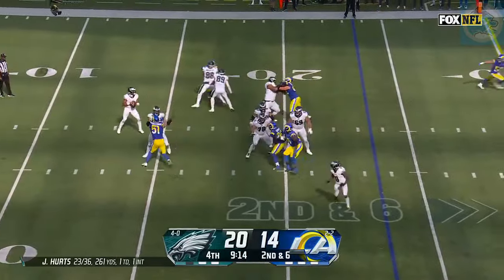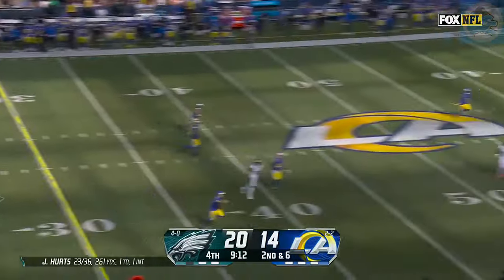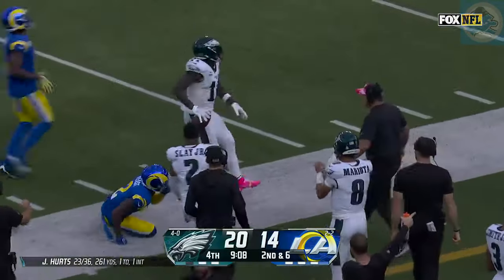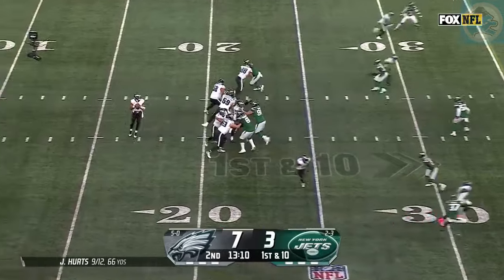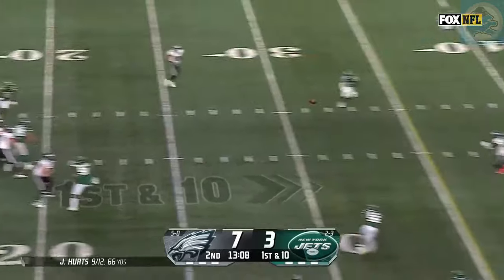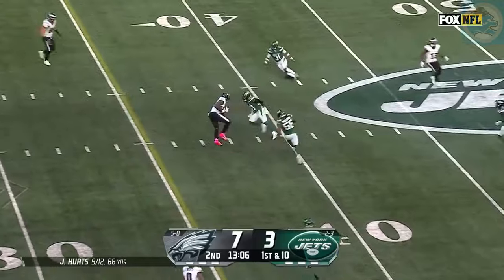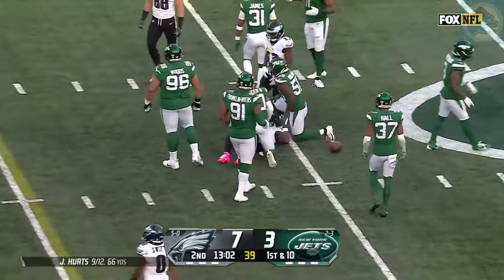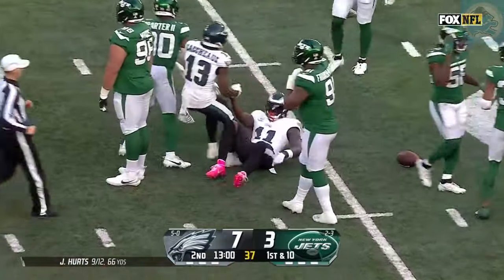Here's Hurts — all day — loading up, going deep. A.J. Brown has got it, and a big one down to the 40. The 18 for Philadelphia. From the 25 on first down — lots of time to throw — and over the middle finds A.J. Brown, who two-steps his way to the 39-yard line. A pickup of 14 and a first.